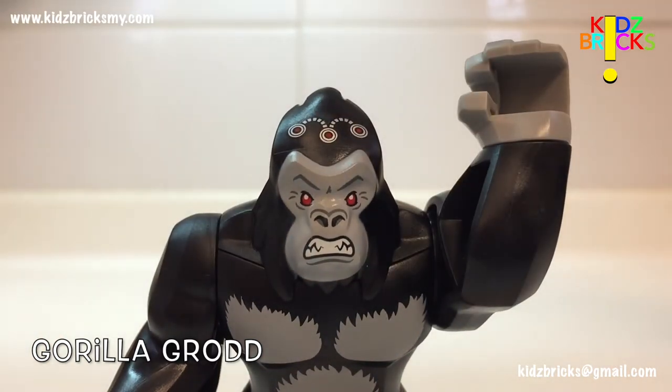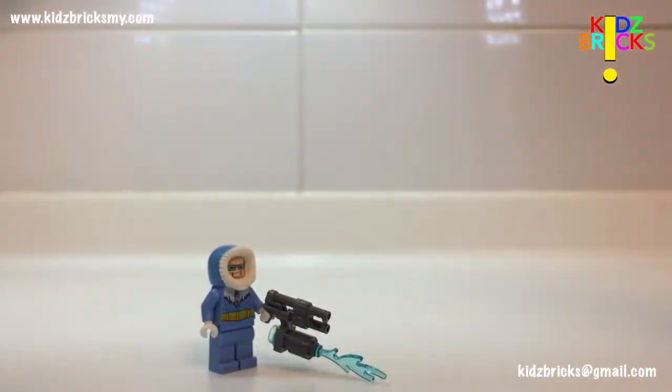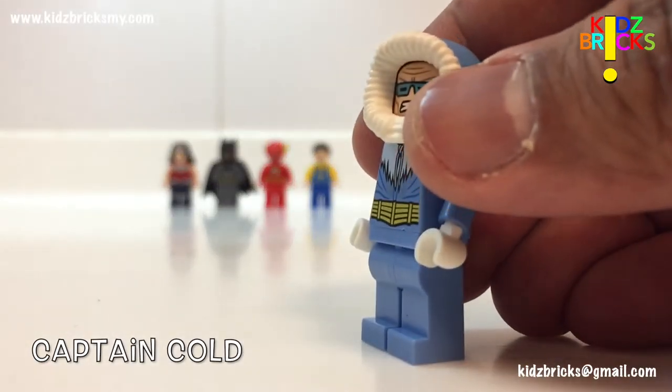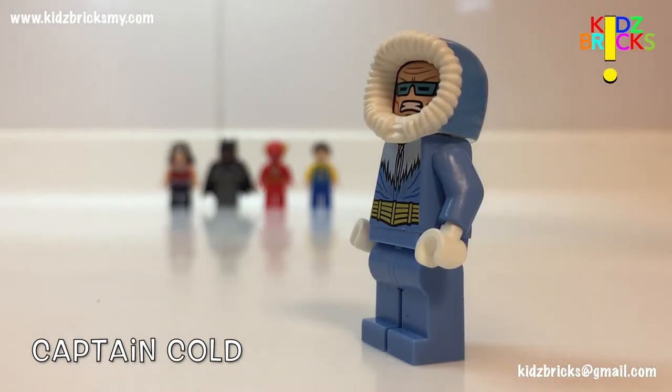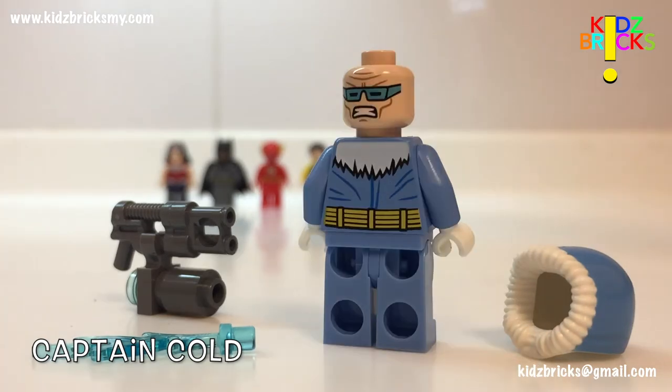Apart from that, everything else is pretty much mediocre. Second in line is Captain Cold. Like Gorilla Grodd, he is one of the baddies in this set. Mr. Cold does come with a double-barrel freeze gun. He's also given a second facial expression. With the great printing on the torso, some printing on the legs could have done a bit more justice for the price.